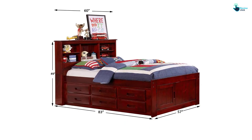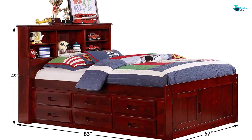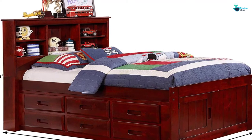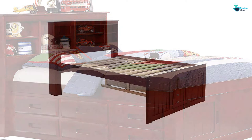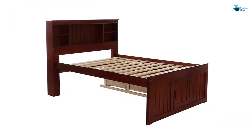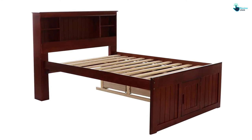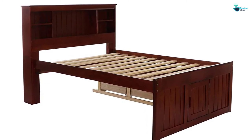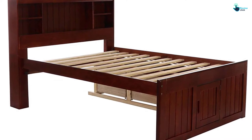This bed is tested and certified to match ASTM 1427-07 regulations as presented by the Consumer Product Safety Commission. It comes with a slat kit, which makes it ready for the mattress with no need to purchase a box spring or bunky board separately. However, you do have to purchase the bedding and mattress separately, so be sure to keep some budget available for that.